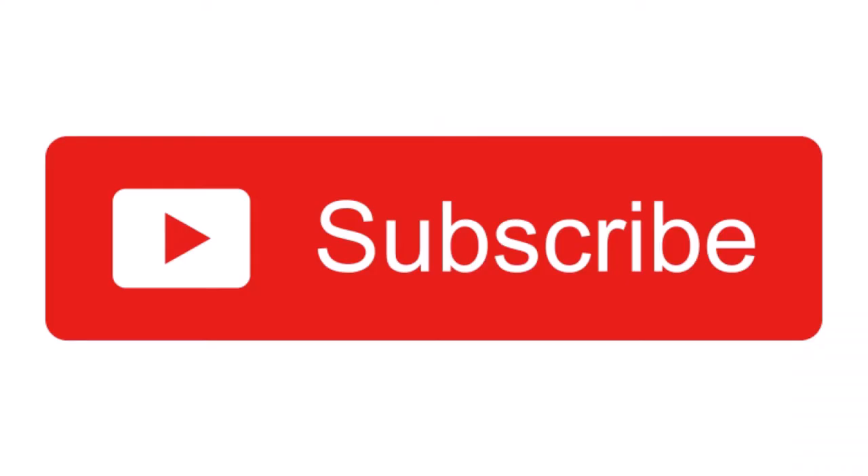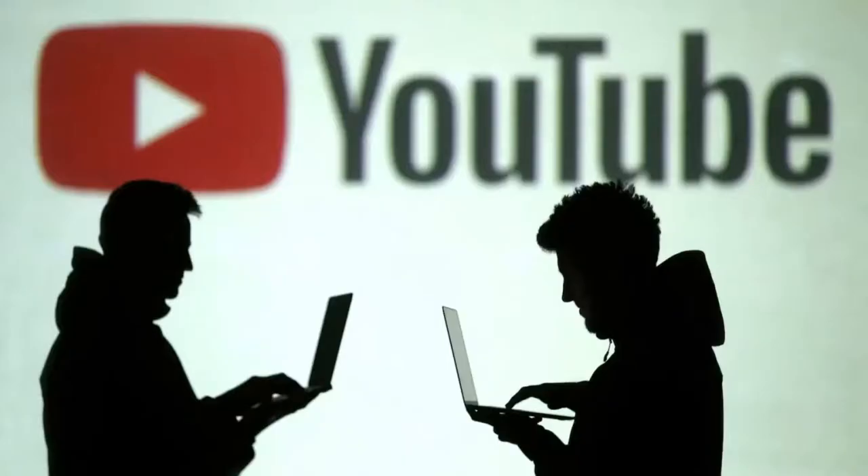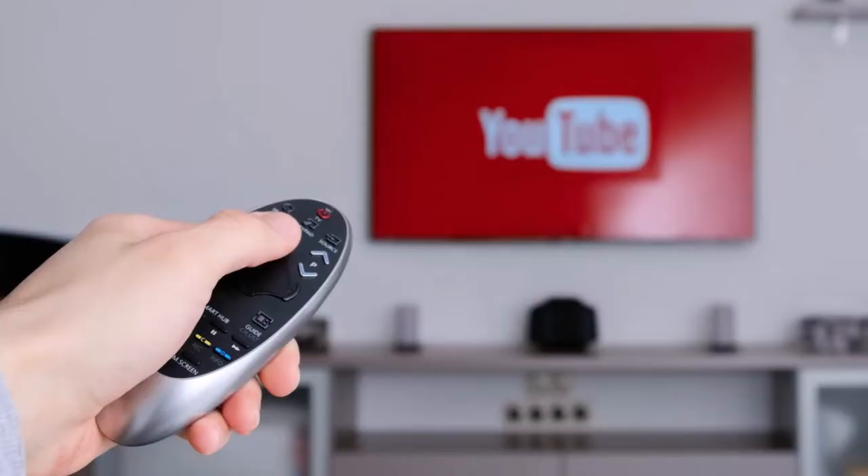Before starting, I ask you to like this video, subscribe to the channel, and at the end share this video with your friends. Let's go to the video.